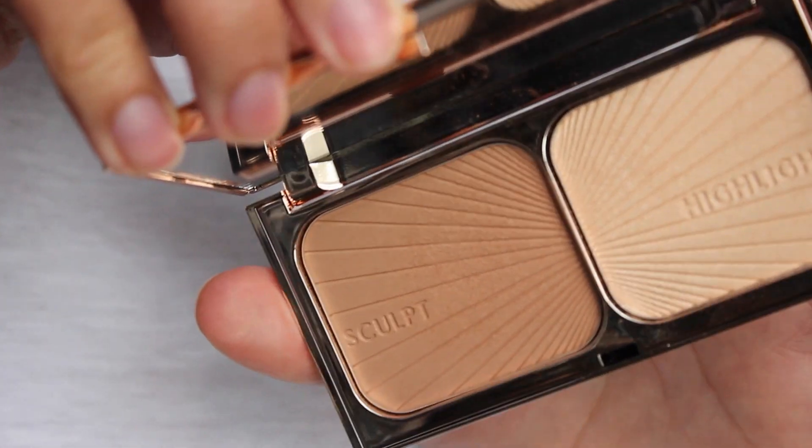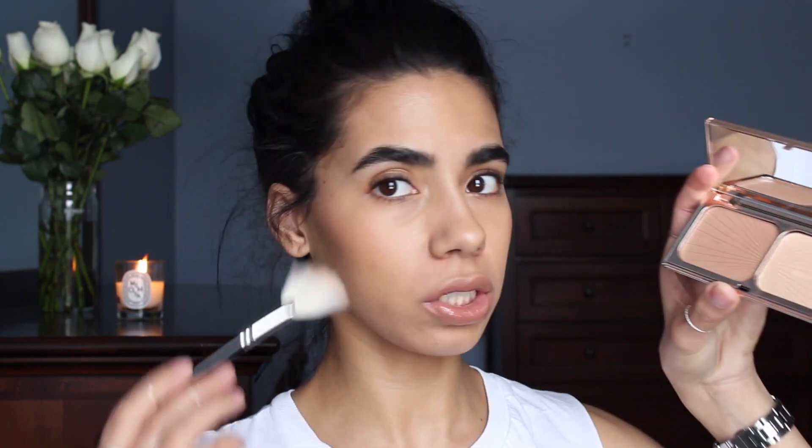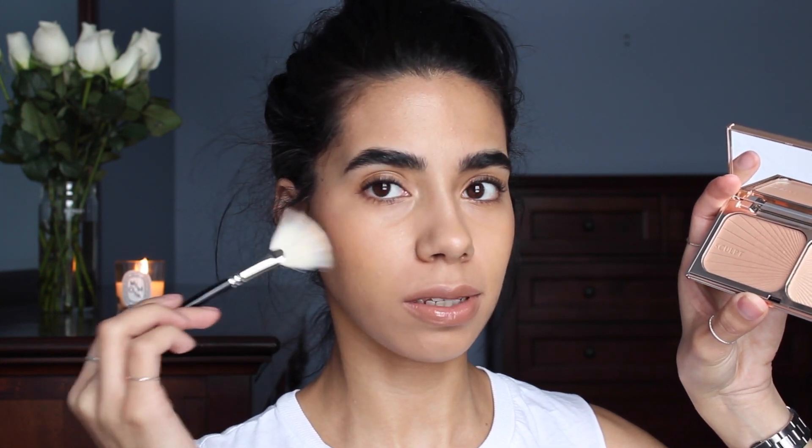First up I have the Charlotte Tilbury Film Star Bronzer and Glow, and this Hakuhodo fan brush. I wasn't sure if I really liked the highlighter — I thought it was just a little bit too much for every day. I was trying to figure out ways to put it on my face without it being too stark, too heavy, too unnatural looking. This brush almost melts it in onto the cheekbones.